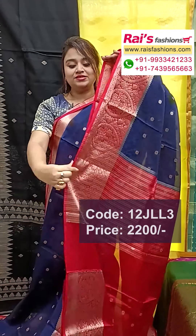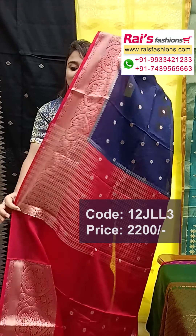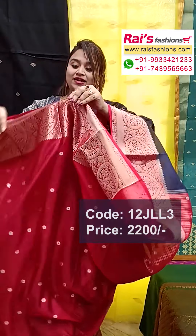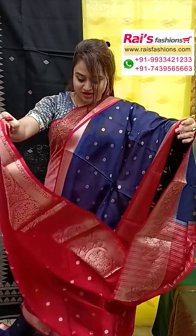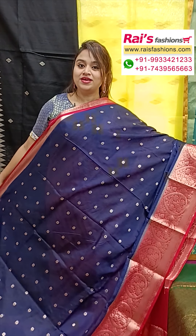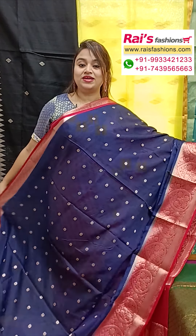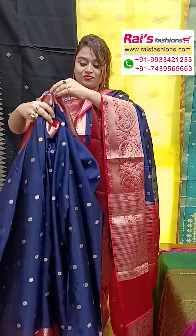The pallu has Banarasi buta design, and the running blouse piece is also a contrast red shade. The main base is cream or white shade — pure Banarasi soft silk saree with beautiful all-over buta work. Very soft, heavy work but lightweight — very smart, elegant looks for your festive wear and functions. Very nice color combinations.